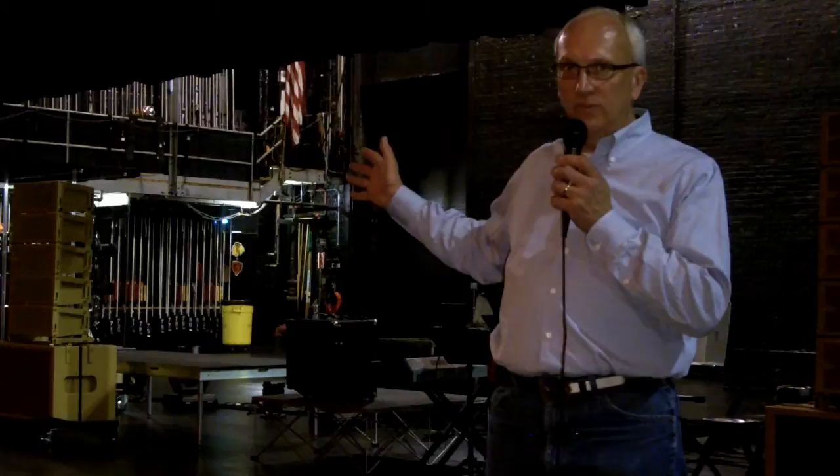If you look behind me, you'll see the loading dock door. That's where all of the scenery, lighting, and equipment used on stage at the Auditorium Theatre comes into the building. That leads out to an alley that comes off of Michigan Avenue, and that door is only about ten feet wide. So everything comes in and has to fit on a semi-truck and fit through that door before it's put together on the stage by our stage hands.